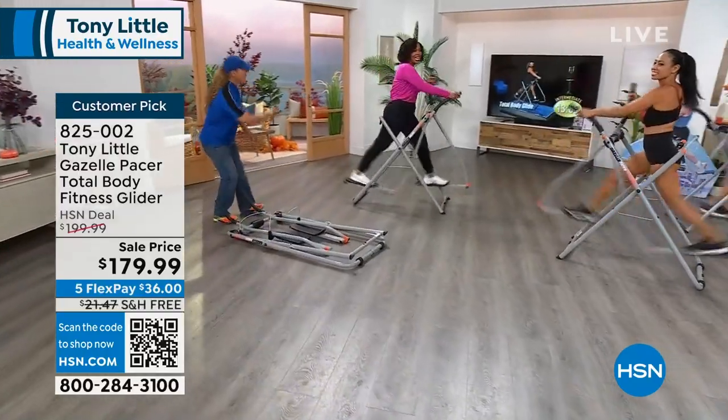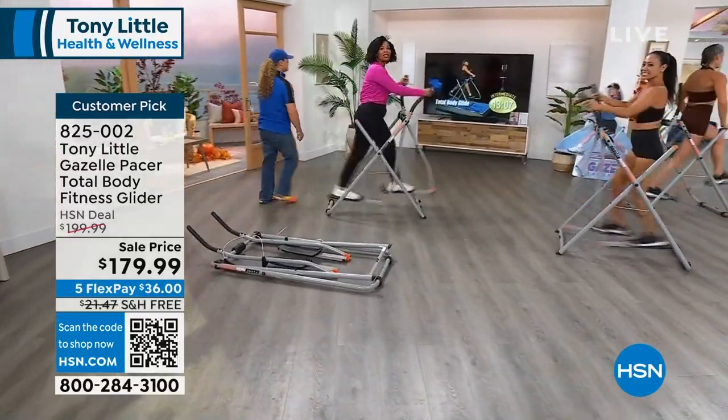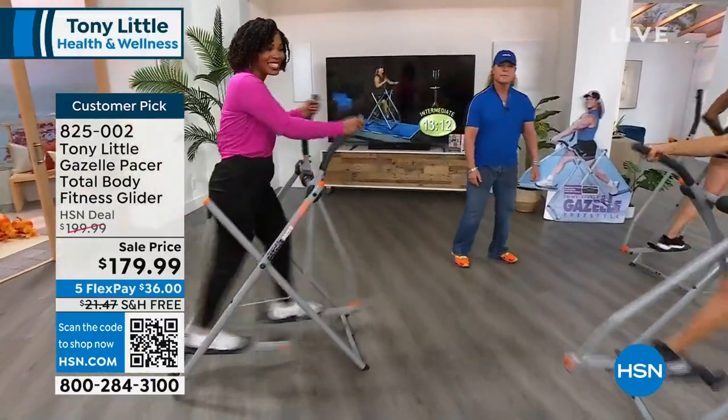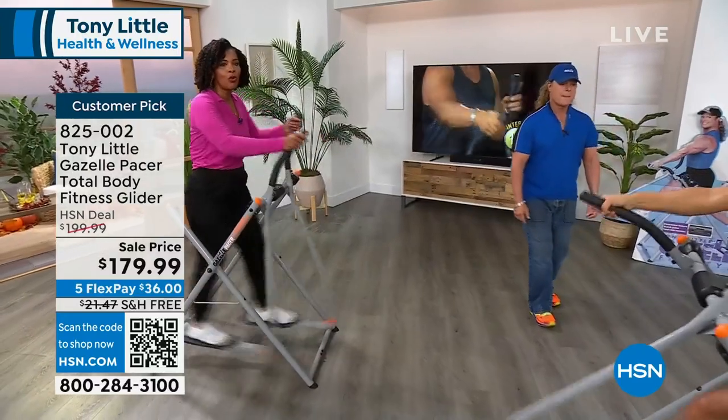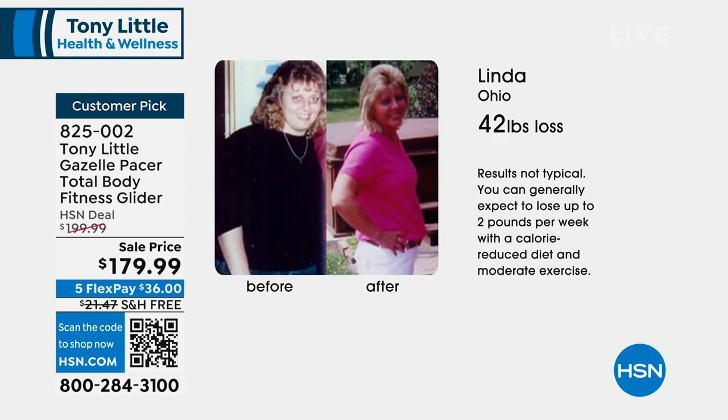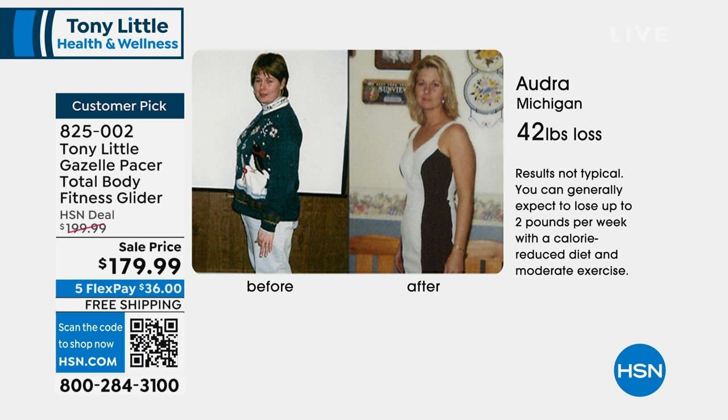Over 7 million of these have been sold worldwide. Our price is fantastic, we've got FlexPay and free shipping. We know we need to eat right and exercise — you've got a nutrition guide that comes with it, and this is the exercise. The people you see on the testimonials, they're real before-and-afters using the Gazelle — strictly Gazelle.